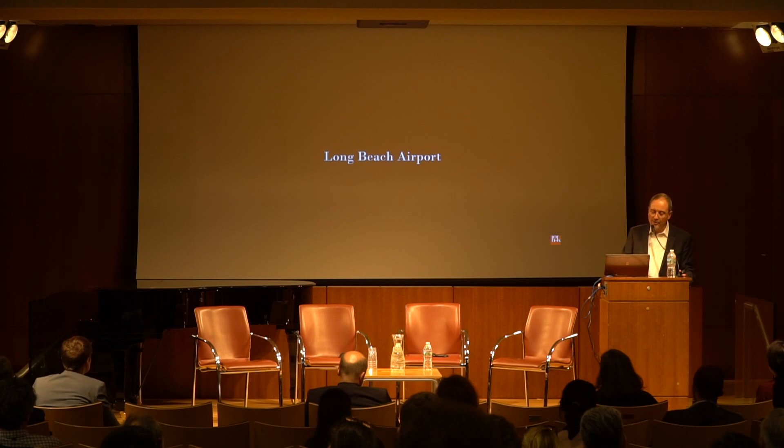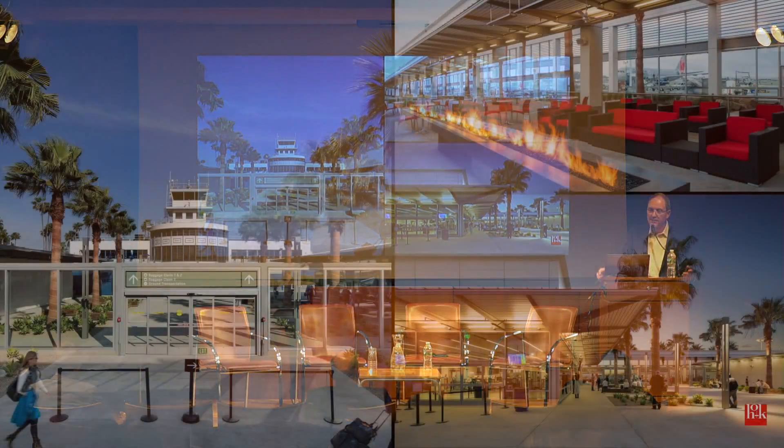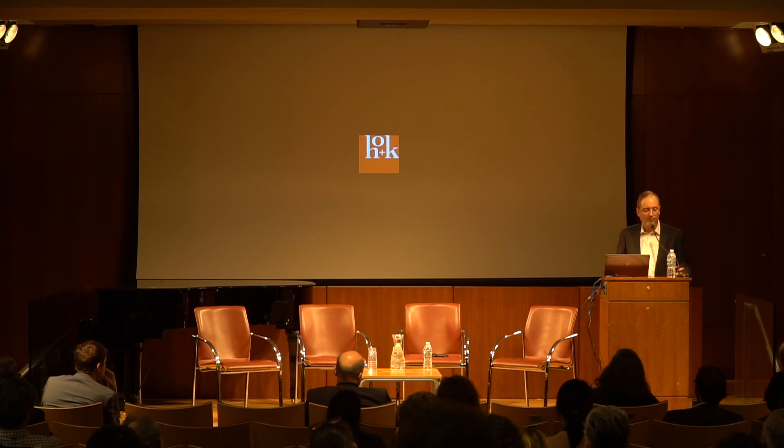Last, a couple of shots of Long Beach Airport. This project was completed about seven or eight years ago. It takes what is traditionally an interior experience — and this could only be in Long Beach — and places the gate-holding areas with fire pits and other amenities outdoors. The amount of conditioned space in this terminal is minimized. We can't do that everywhere, obviously, but designing terminals that are appropriate and leverage what's possible for a particular location is what we try to do. Thank you.